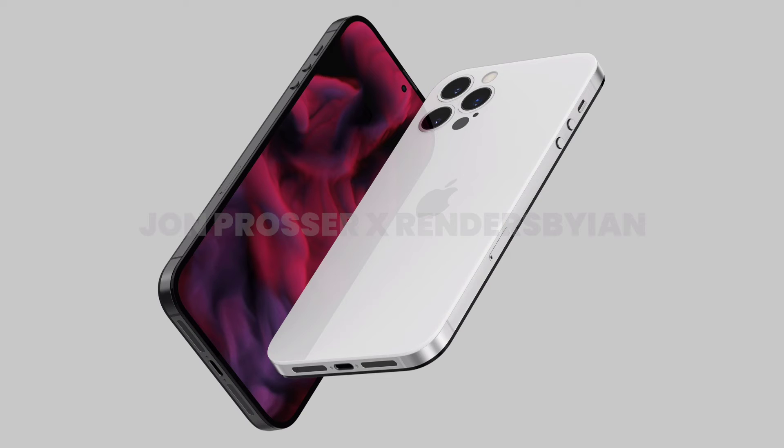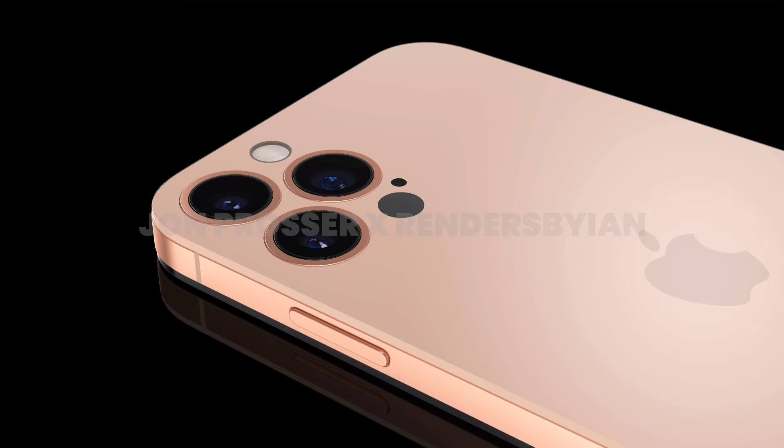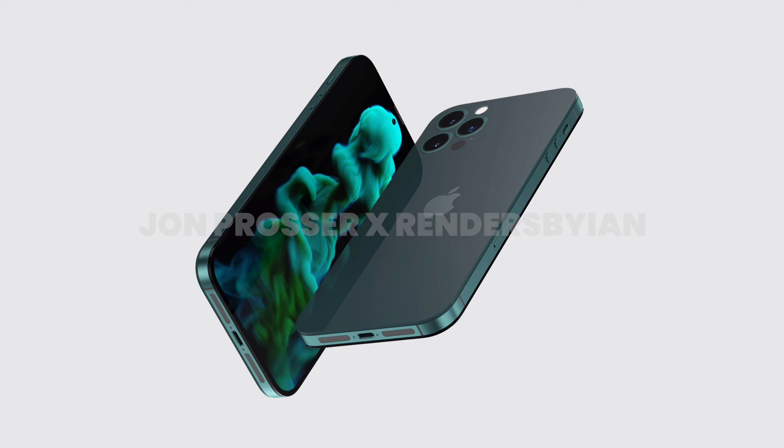We all know how under-display cameras take selfies. Let's have a look at the back — the rear camera of iPhone 14 Pro. For the first time we won't see any bump in the rear camera since iPhone 10. The volume buttons are round, as we have seen on the iPhone 4.